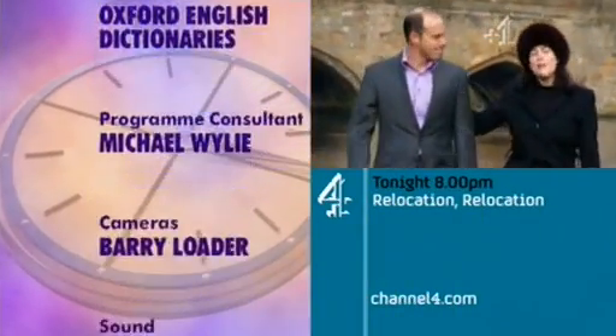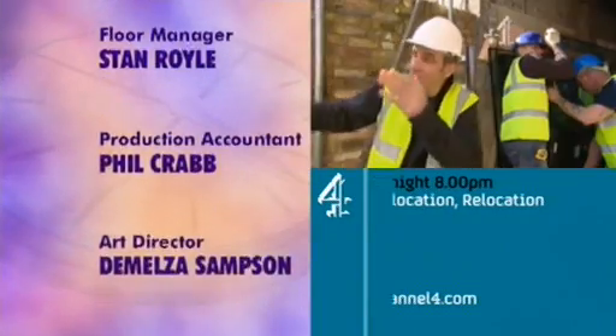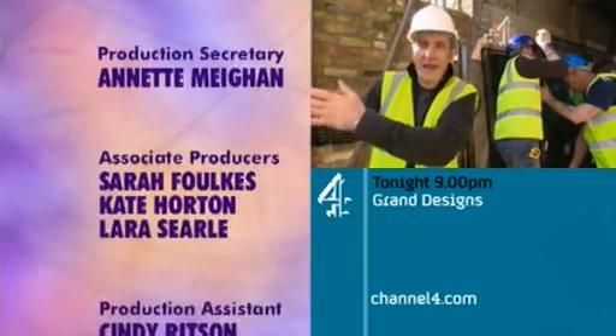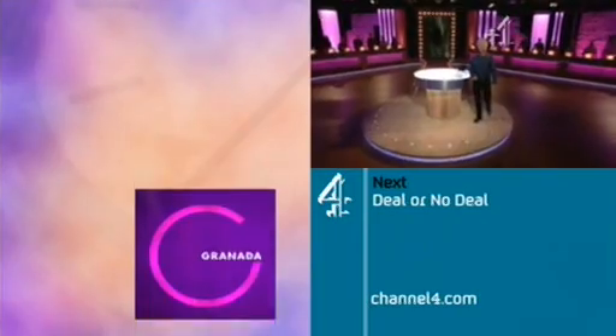Just think what you could do with 750 grand. Relocate for starters — that's tonight at 8. Then, the back-garden grand design that's causing grief for the neighbours and the builders — new but fraught at 9. Next, the phone's going to ring: Banker's Online in Deal or No Deal.